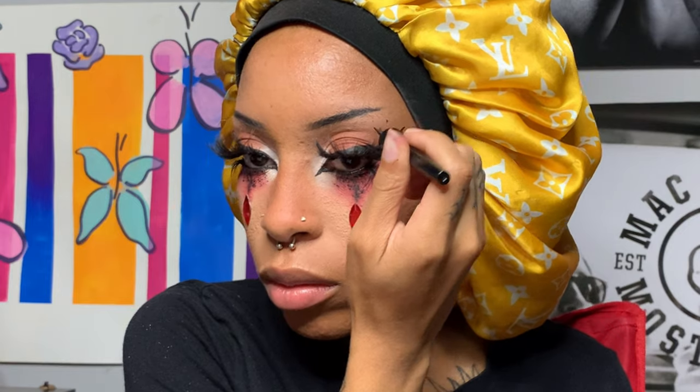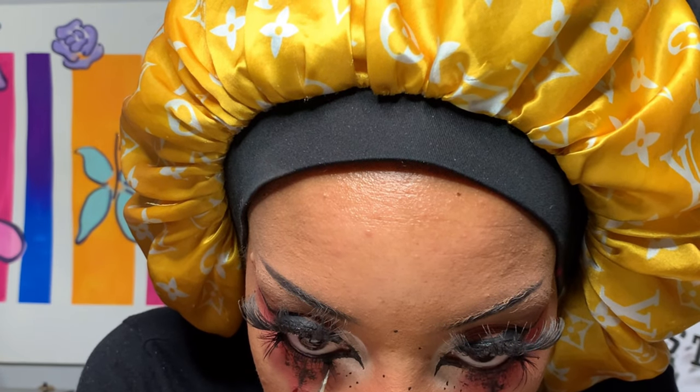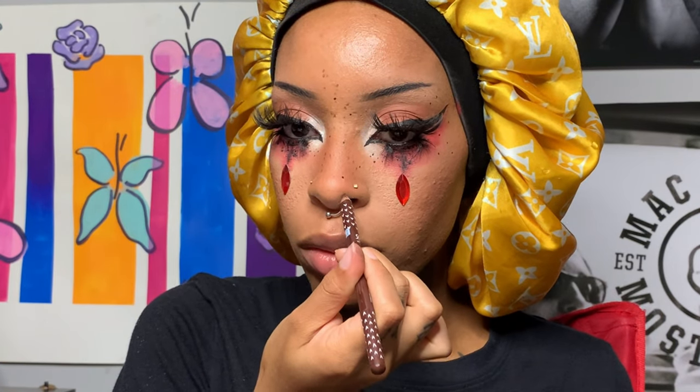Now I'm dotting random dots all over my face — these count as faux freckles. I do faux freckles in every makeup look; if I don't do them I don't feel complete. When I do them I start off with a black liquid liner, then go in with a dark brown lip pencil. I like to use lip pencils because they're creamier and more pigmented, which makes them easy to blend in. Now I'm putting more lashes on the bottom and adding more faux freckles.